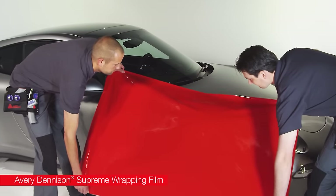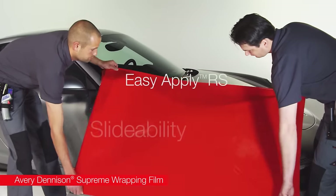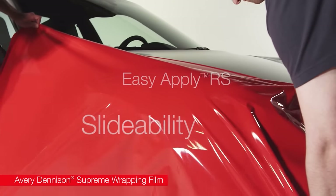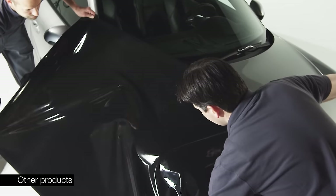One of the features of Avery Dennison EasyApply RS patented adhesive technology is slideability during material application. It is available on Supreme Wrapping Film. Slideability is not a feature of standard wrapping materials.